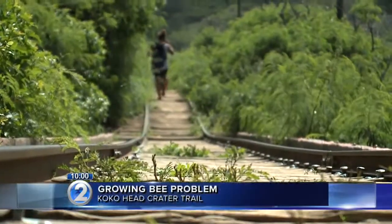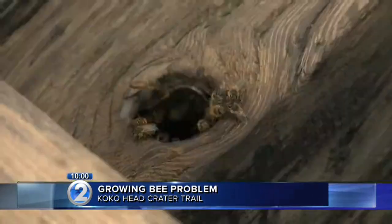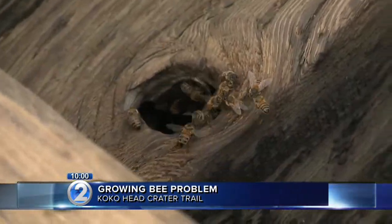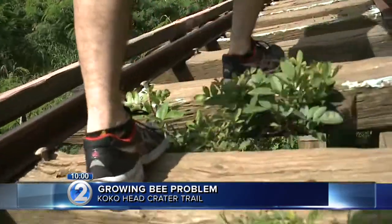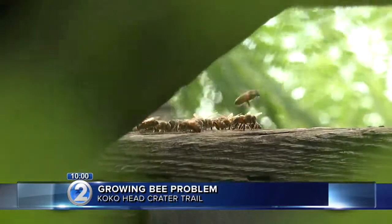We told you last week about an increase in swarming bees due to the humid and wet weather. One area seeing a big increase in bees also sees hundreds of hikers a day. We're talking about the Koko Head Crater Trail on Oahu. After our story aired, more hikers shared their frustration with us, saying the bee problem has become worse and they want to know why the city is not taking action.